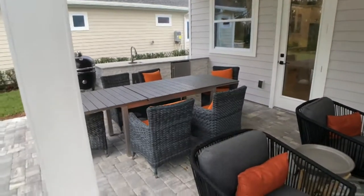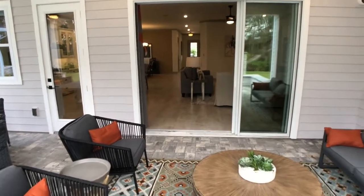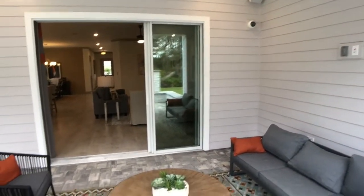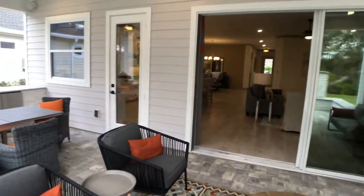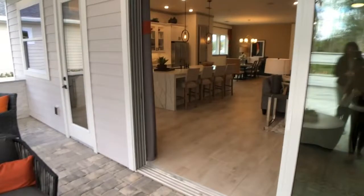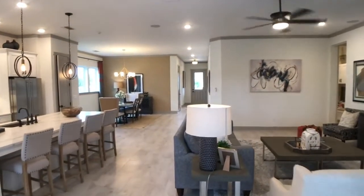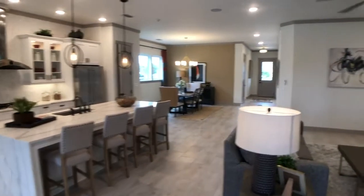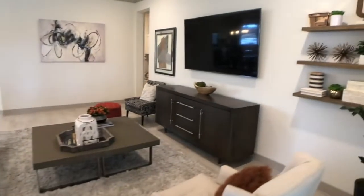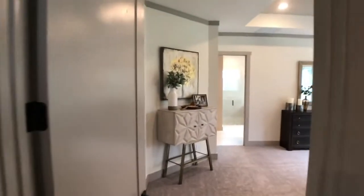Soon they'll have quick move-ins ready, and yes, they already have quick move-in homes available in the community that will be ready by early spring. That's perfect because so many people come in and need a home now and can't wait for the full building process. We always appreciate that David Weekley does a great job of always providing quick move-ins.